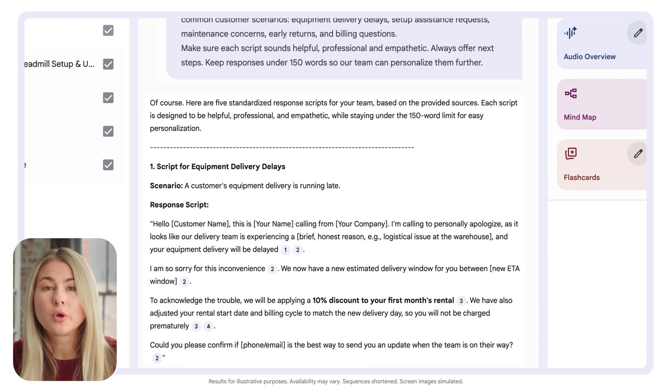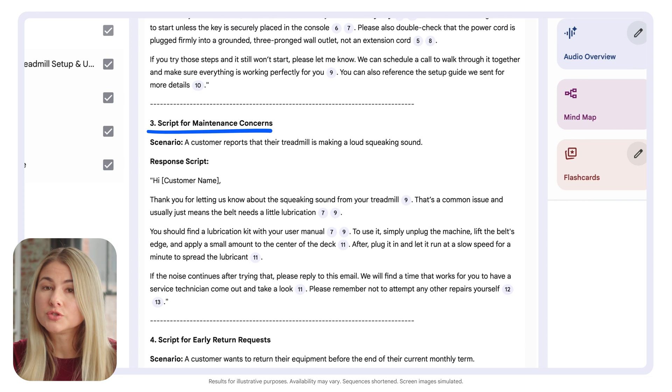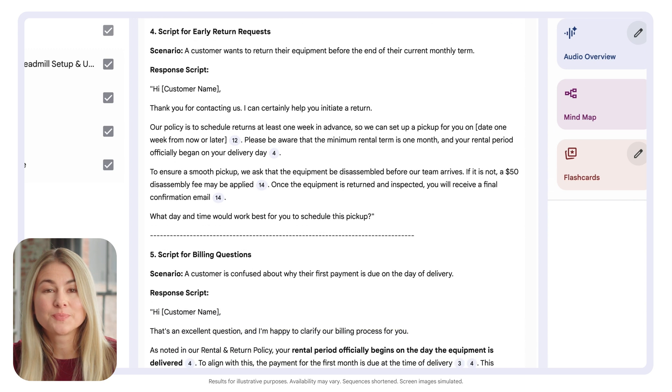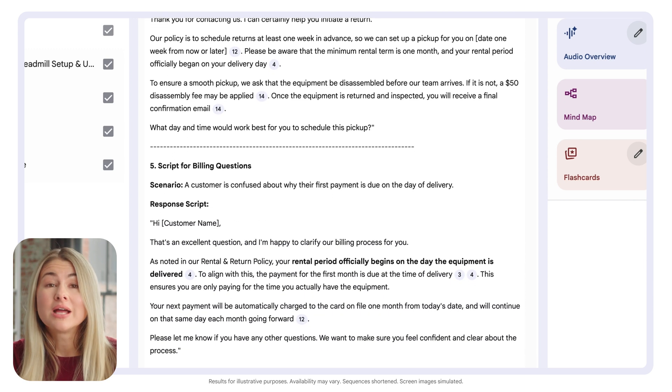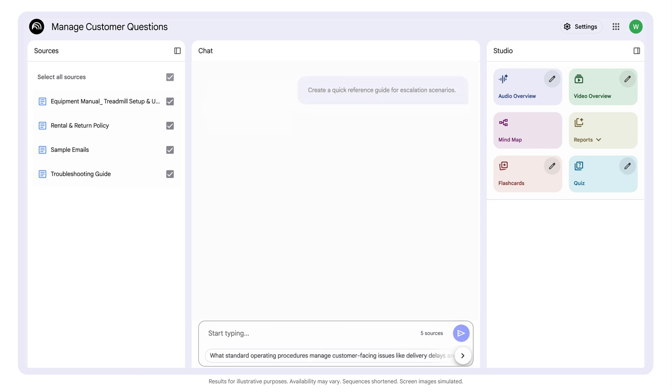Let's check out what Notebook LM created — scripts that acknowledge our top five customer concerns, provide clear info, and end with actionable next steps. Even better, the content and language are on brand because it's pulling directly from our uploaded source documents. Now we can have it create scripts for different contexts, like a quick reference guide for escalation scenarios. So easy.